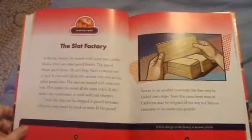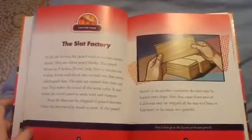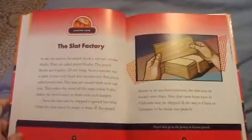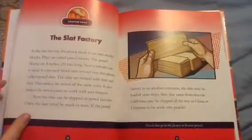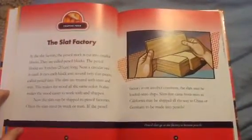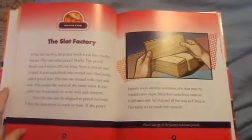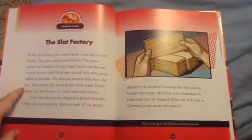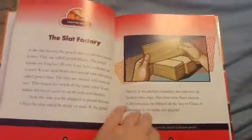It also makes the wood easier to work with and sharpen. Now the slats can be shipped to the pencil factory. Often the slats travel by truck or train. If the pencil factory is on another continent, the slats may be loaded onto ships. Slats from trees in California may be shipped all the way to China or Germany to be made into pencils.